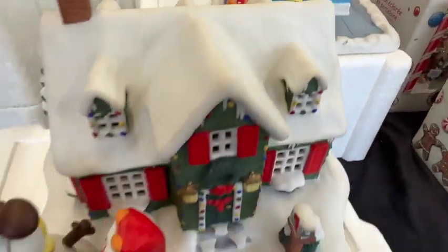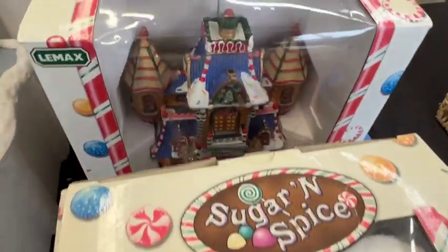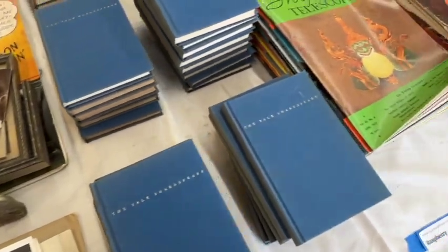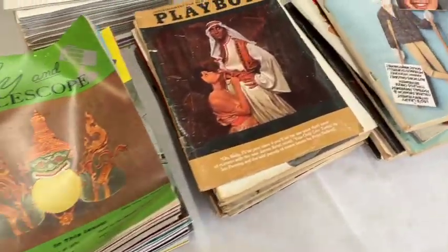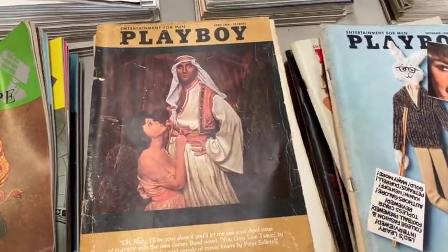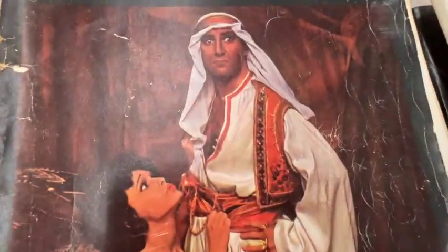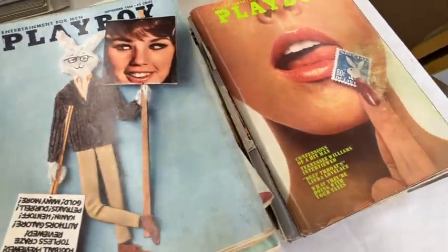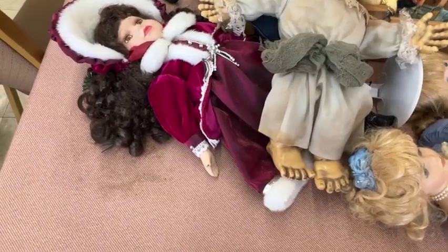Here's some awesome Garfield Christmas houses. CB radio thing. Some more old magazines — some old Playboys. It's crazy. You can sell them on eBay just up to a certain year.